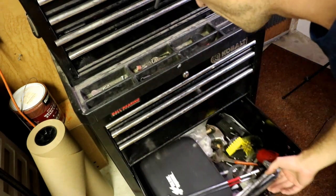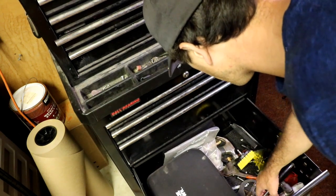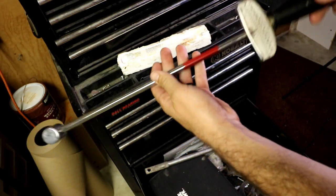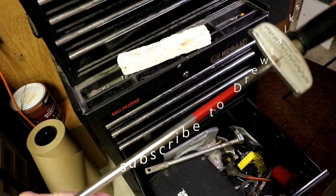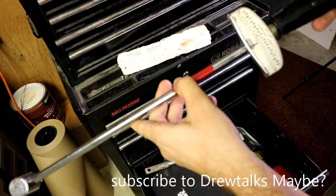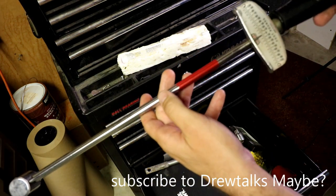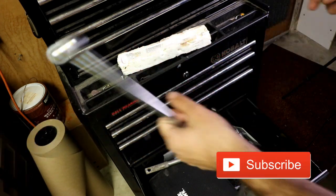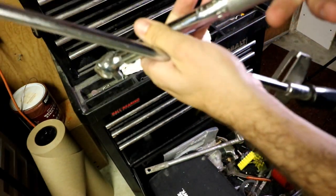In the last drawer I keep my Dremel, but a couple other really cool things in here are my two torque wrenches. The old standard beam-style one — when you push against something, it moves the bar either up or down depending on the torque. And then I also have this click-style one where you can set the torque and then use it.